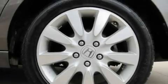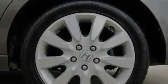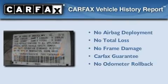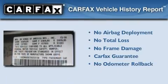With an EPA estimated rating of 29 miles per gallon on the highway, fuel efficiency does not take a back seat. Not to mention if this Honda qualifies for the Carfax buyback guarantee.